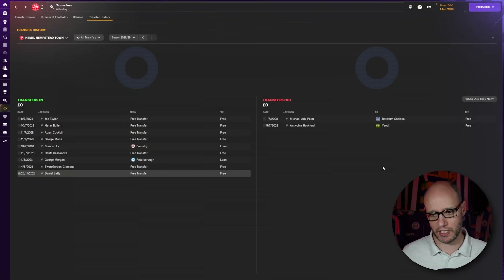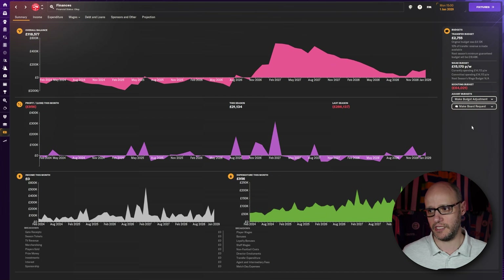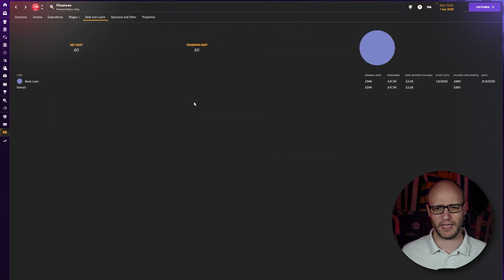We did get rid of Adupoko and Hackford on the other side of our transfer business. We've got a £15,000 per week budget and are currently spending £14,113, so we've got about £1,000 to play with. Our cup run money is slowly running out — we've only got £118,000 in the bank. At our peak we had £517,000, and we sold a player for £130,000 as well. We have a small debt of £54,000, paying £950 per month off it.